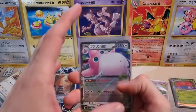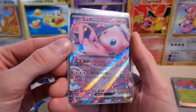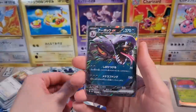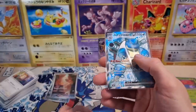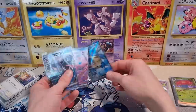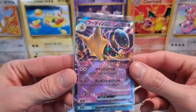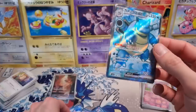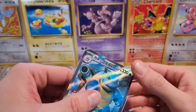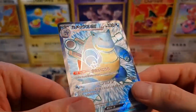And then for the EXs, we pulled the Wigglytuff, we pulled the Mew — that was a really nice pull — pulled the Arbok, and the Alakazam EX. A big fan of Alakazam. And then of course, our hit of the box is the Blastoise Full Art. Let's have another look at the texture on the Full Art — it's just outstanding. Incredible.